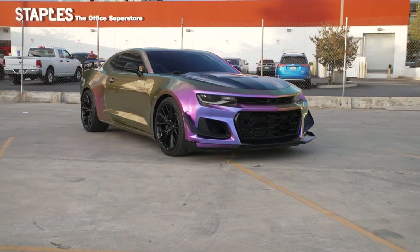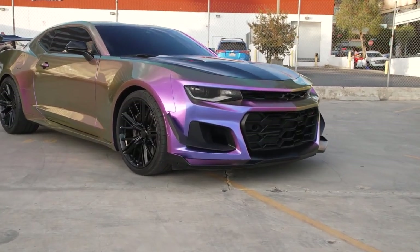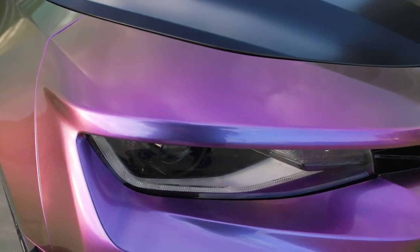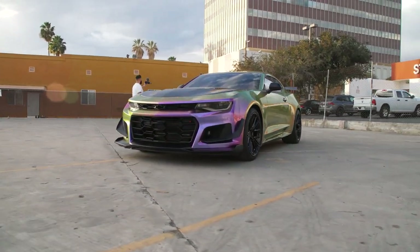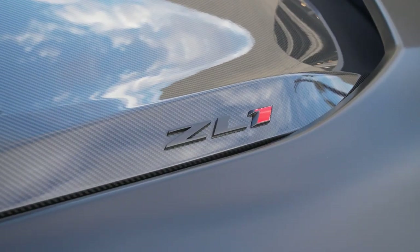We're here on location with this crazy ZL1 right here. You know it's a tech new color — this is that unicorn color. You guys saw them do a crazy Lamborghini in this color at SEMA; we're the second ones to have this roll out of their shop. Super happy with it. It's a color-shifting material so it has a little bit of purple, blue, and yellow in it, so as you move, different areas the color changes — as you can see, really dope.